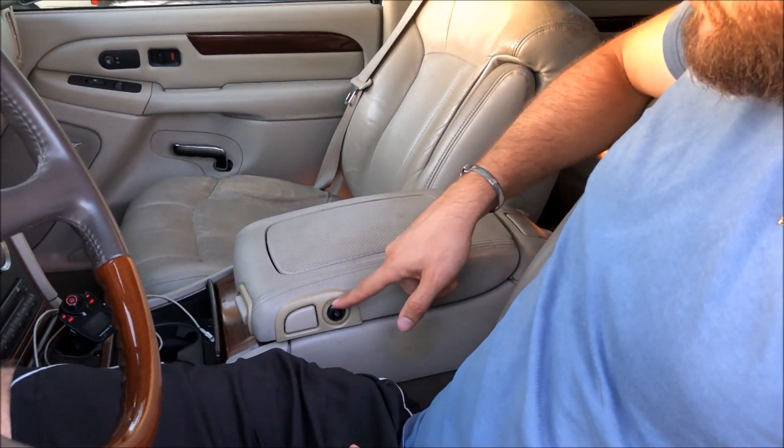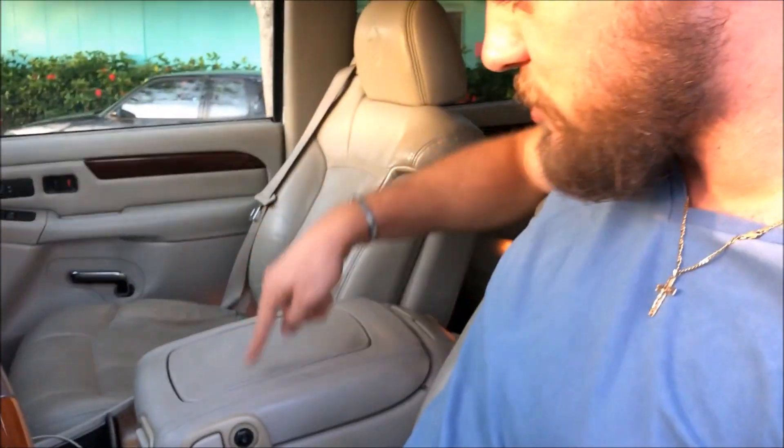O3 to O6 era trucks don't have a lock for the glove box, whereas the O2 does — which is crazy to me because the Suburbans and Tahoes and stuff have the lock. But the Escalades, which are the most expensive one, they didn't put a lock on the newer trucks. I don't know why.